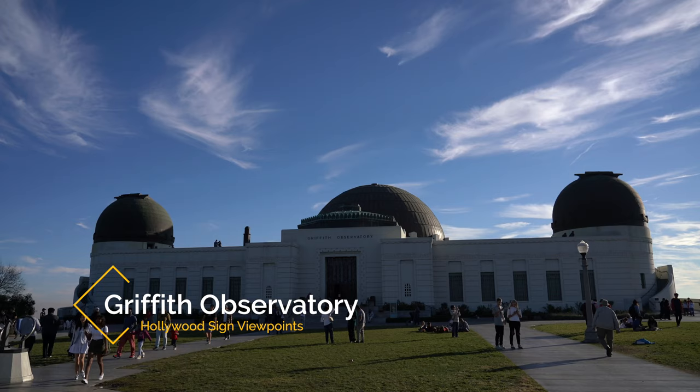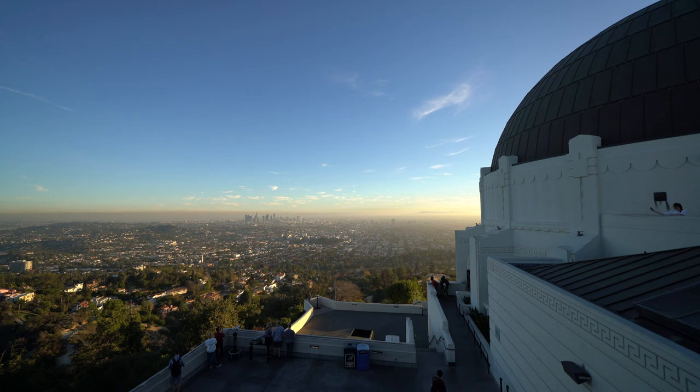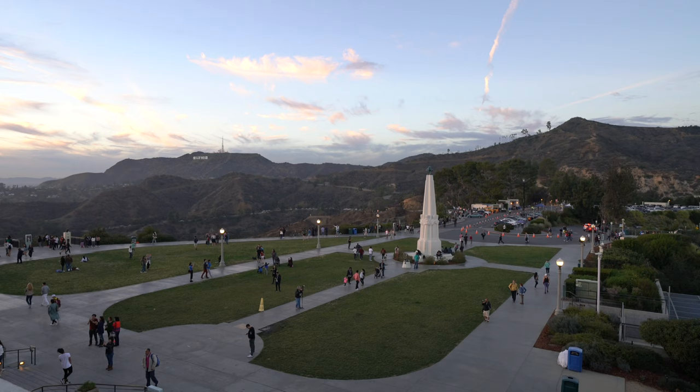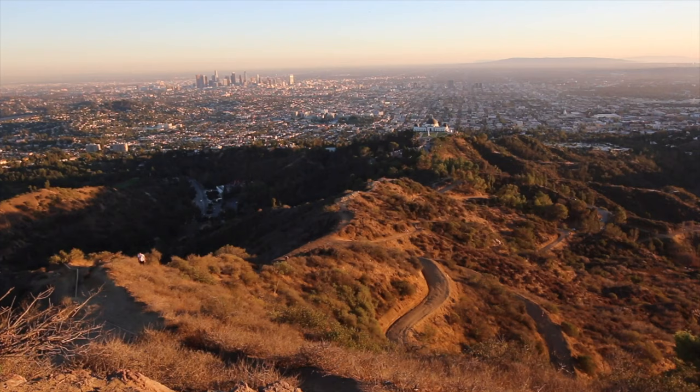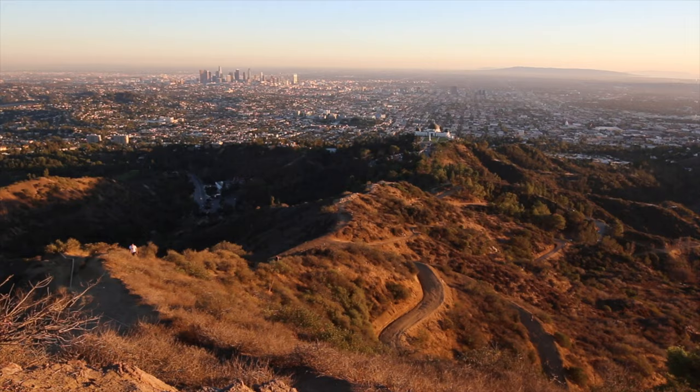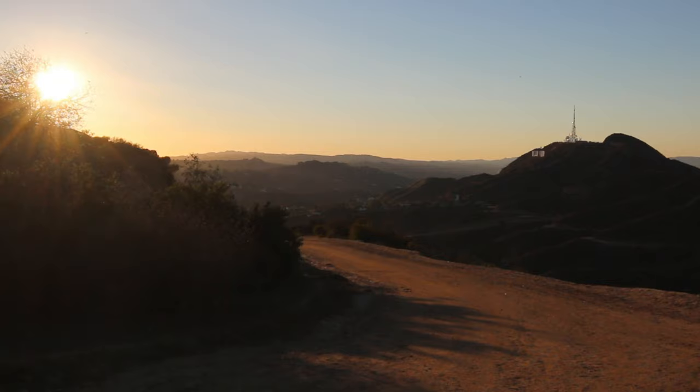Moving on from the close viewpoints, my next recommendation is Griffith Observatory. The observatory is an amazing place to explore on its own, but it also has great views of the sign out in the distance. I love watching the sunset on the sign from this angle, and even though it's far away, it's still a great viewpoint. Bonus points if you hike to Mount Hollywood from the observatory as well, as there's some great views on the hike up and from the summit.